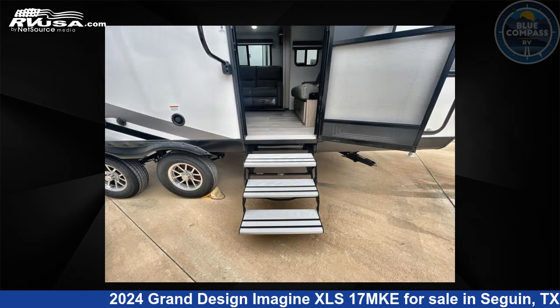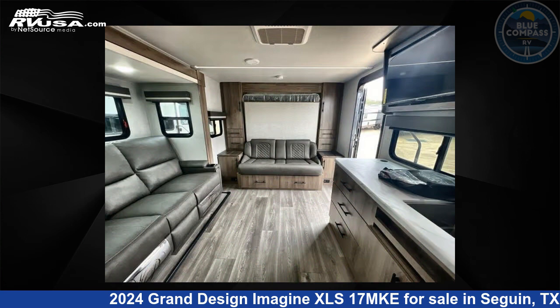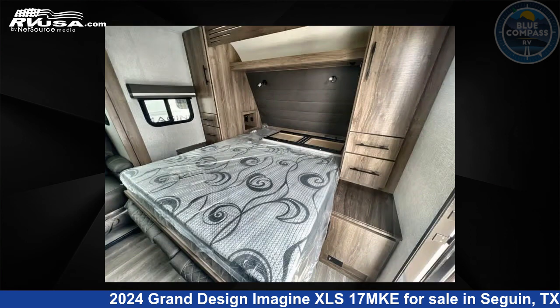This new Grand Design is 21 feet 0 inches in length and features sleeps 3, slide out, and 43 gallons fresh water capacity. The floor plan layout of this travel trailer features a Murphy bed.